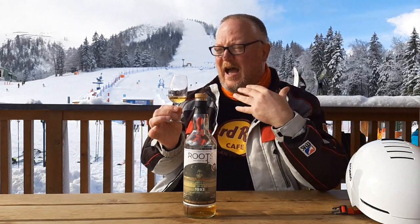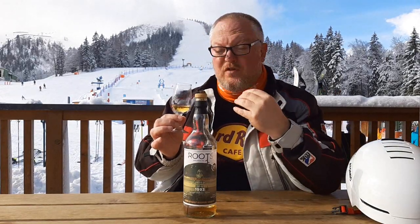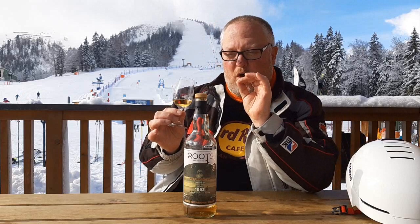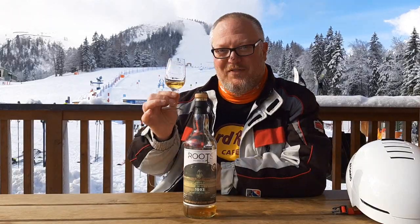Mid-palate I get sultanas, peach, papaya, even some lychee, some canned pineapple, some syrup as well, apple juice — there's a lot going on here. And even a small bitterness, as if from the pith of a grapefruit, that provides a perfect balance. Boy, this is really good.